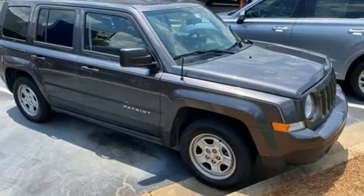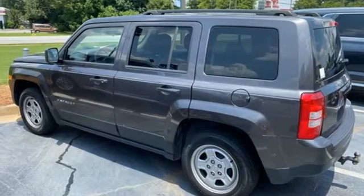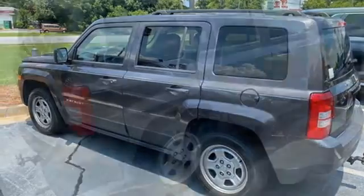Motor Trend explains that off-road is where the Patriot separates itself from the rest of the compact crossover set. Its capability was a pleasant surprise.